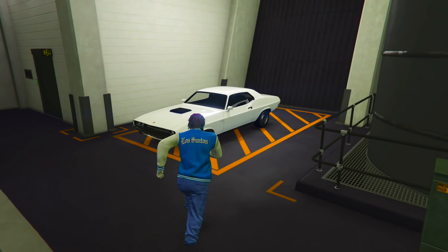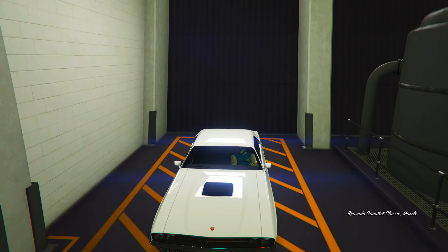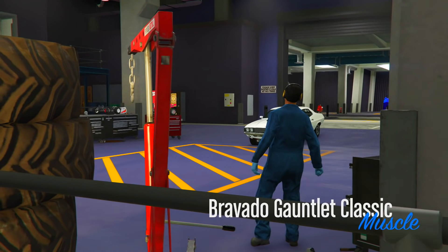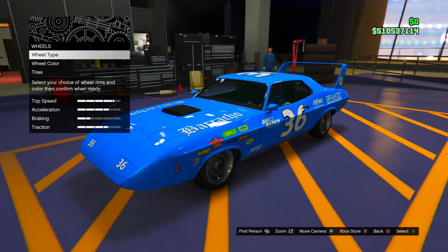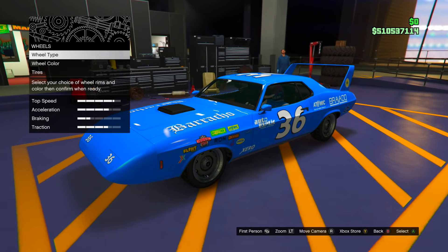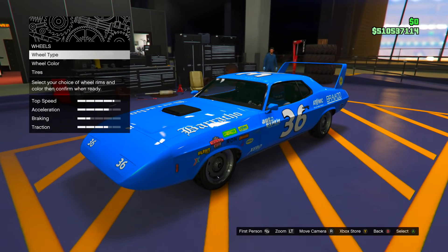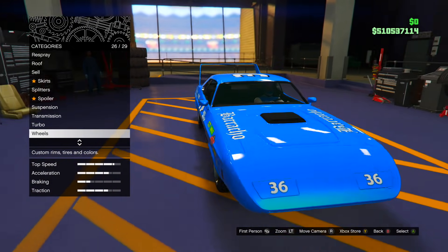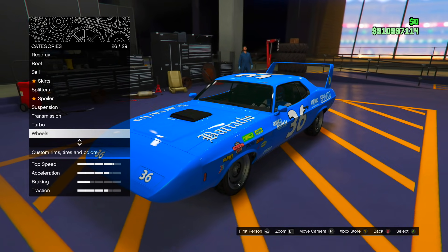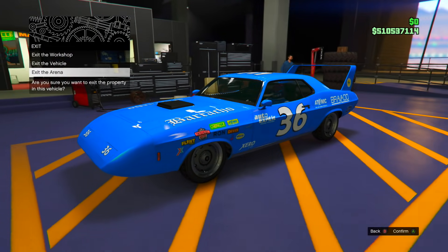The Bravado Gauntlet has been delivered inside my arena workshop. Getting inside, taking it to the mod shop. The TikTok was pretty fast so the customization didn't take long — maybe a minute. Had to put the Benny's upgrade which cost around $800,000, so this car is already worth about $1.6 million. Here's how it looks — the Dinoco car from Cars.